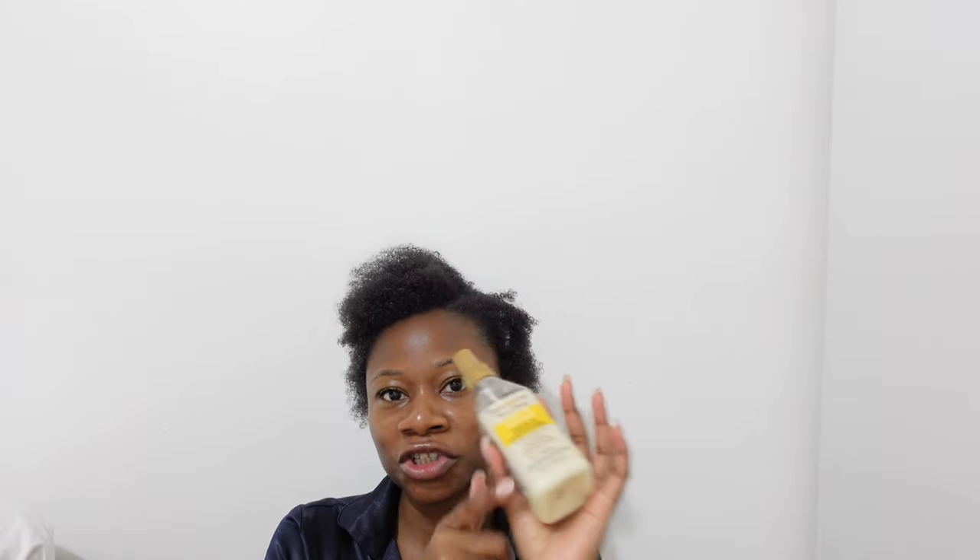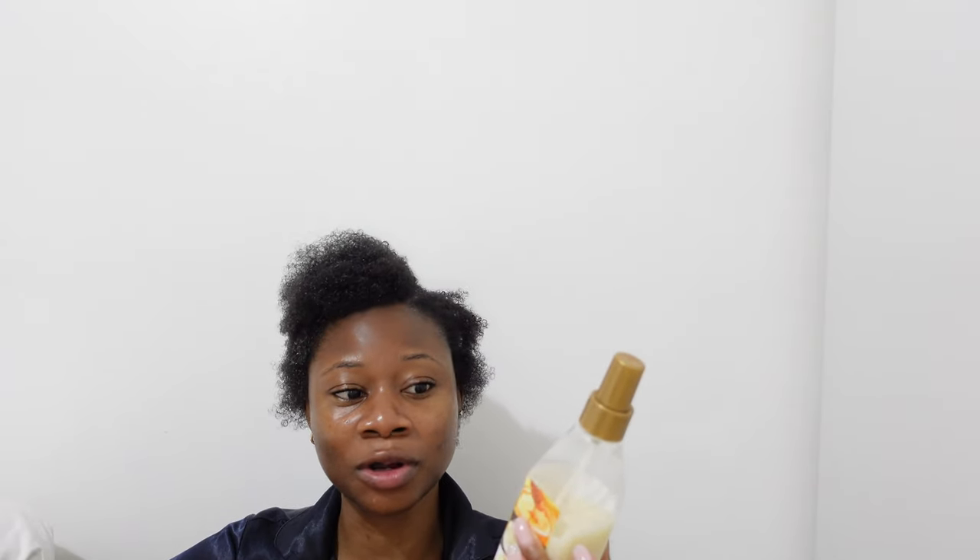The next product I want to show you is my leave-in conditioner. I use this for deep treatments and my co-washing process as well — you can see it's reduced quite a bit since I bought it over Christmas last year. It's pure honey, rich in coconut oil and creamy shea butter. Those ingredients together prevent breakage, make your hair softer, smell luscious, enhance growth, and restore moisture into the hair.